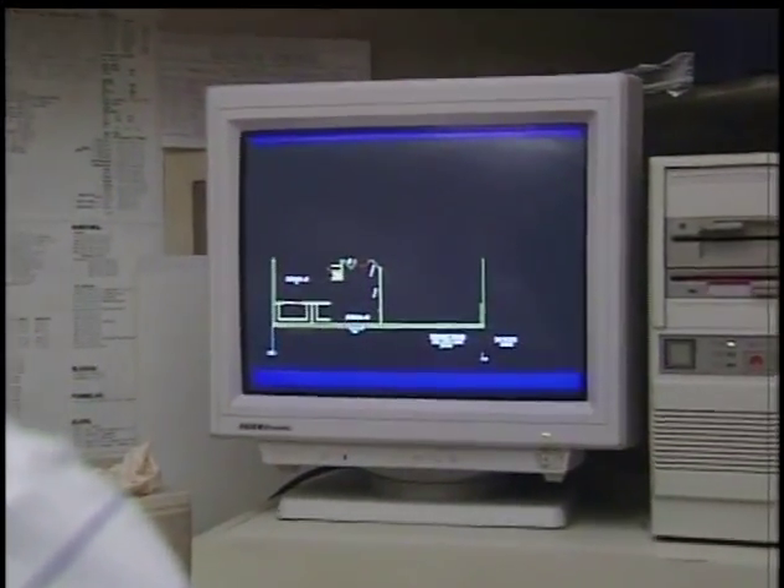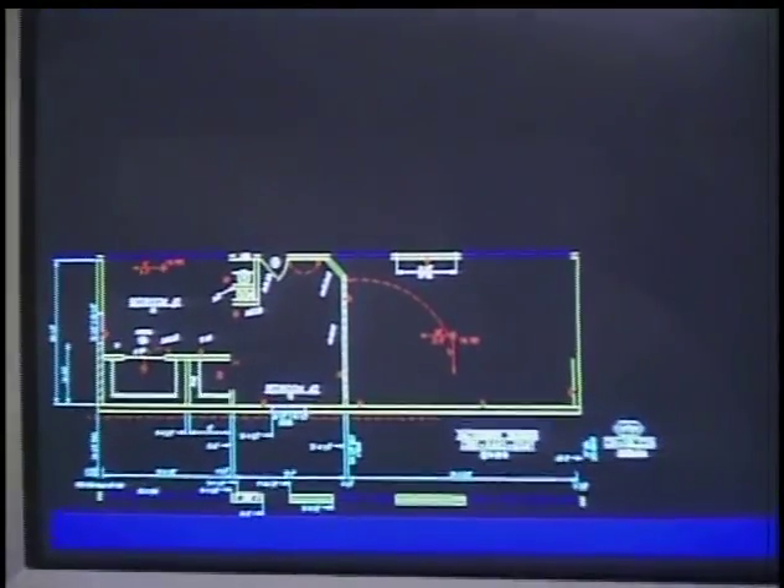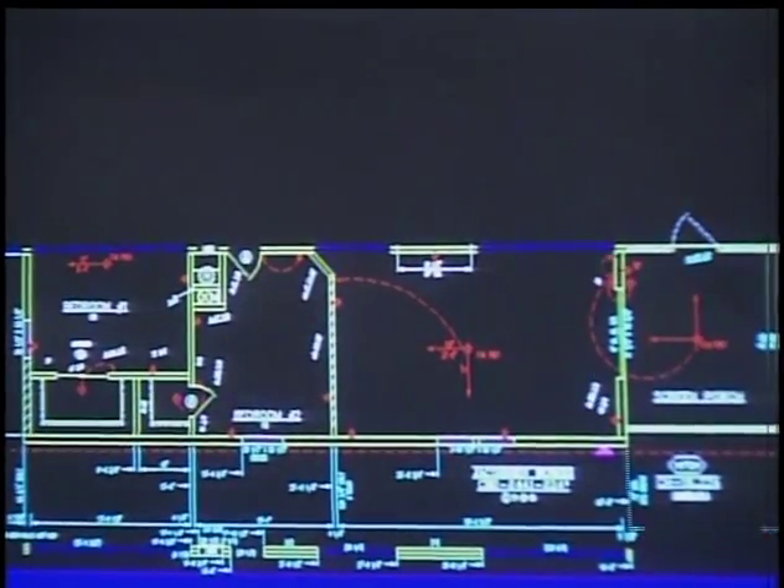Floor plans of homes are creatively designed with no wasted space. Many builders will customize your dream home with the help of designers using the latest computer design software, so you can see your home before it's built.